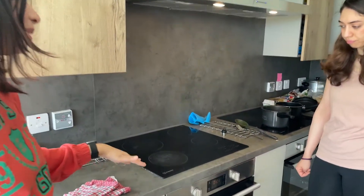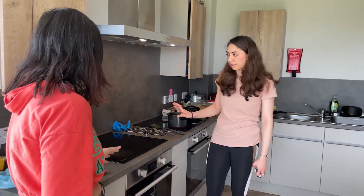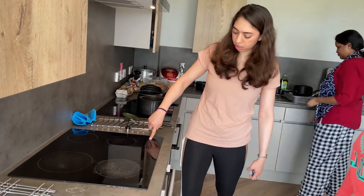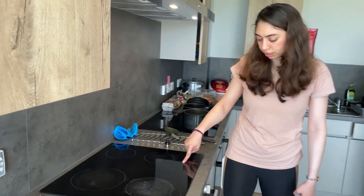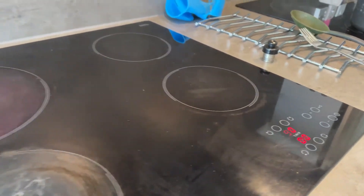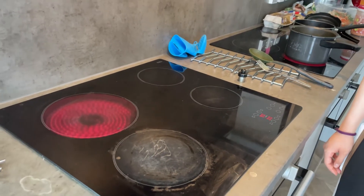The induction hob looks very premium and is a new model. It doesn't take too much time to cook — it heats up very fast. It can be a little tricky for new students; there's a manual to follow. You unlock it, choose your stove, select a level up to nine — which is the highest — and it turns on. You can feel the heat almost immediately as it gets red. That's quite new technology!